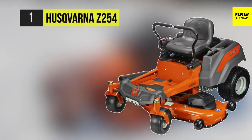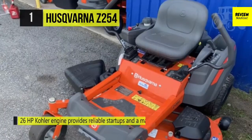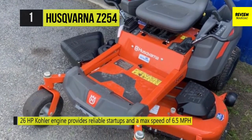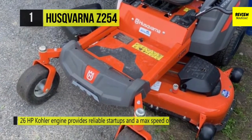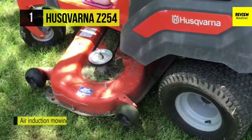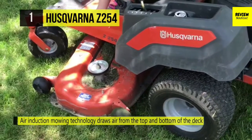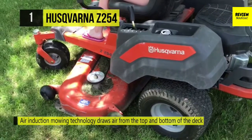The Husqvarna Z254 offers a 26 HP Kohler engine that provides reliable startups and a max speed of six and a half mph. It comes with air induction mowing technology that draws air from the top and bottom of the deck, improving grass lift and delivering a superior cut. It has an optional bright LED headlight kit that can easily be added, providing improved visibility in dark conditions.